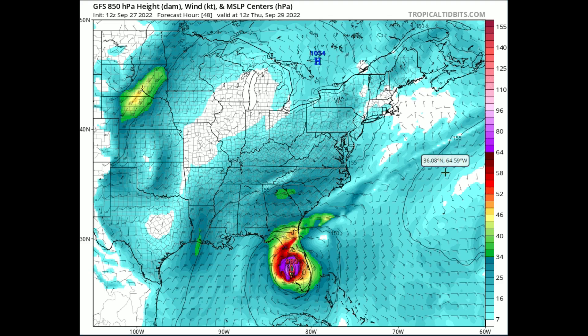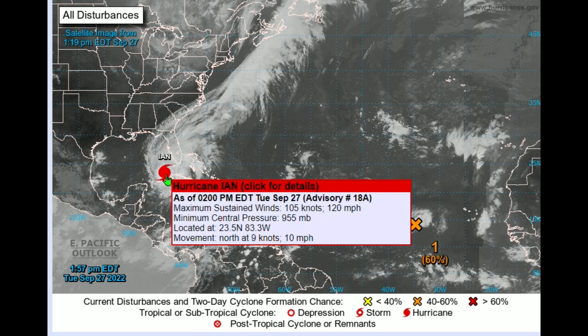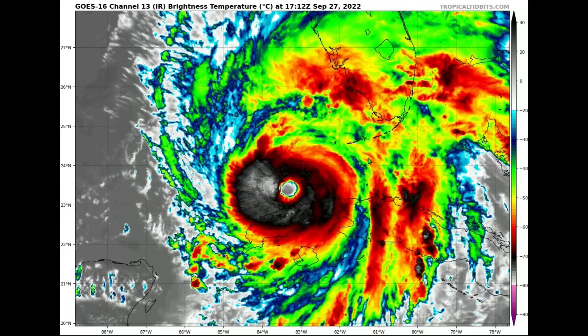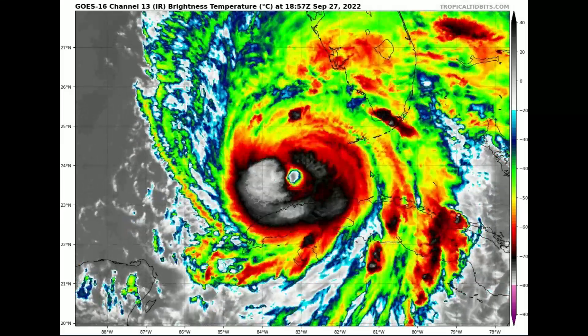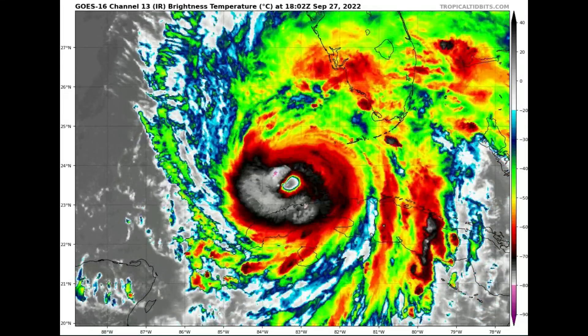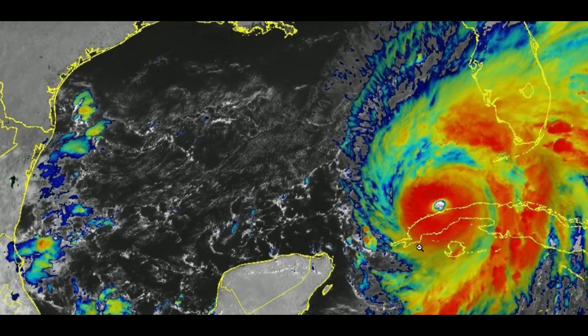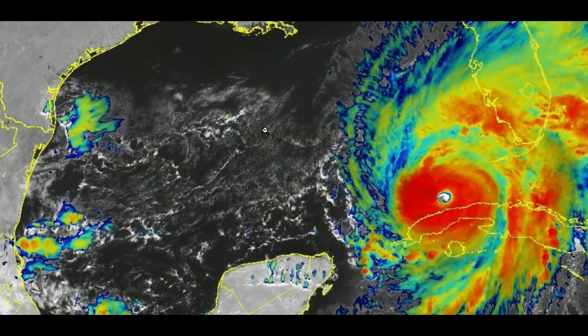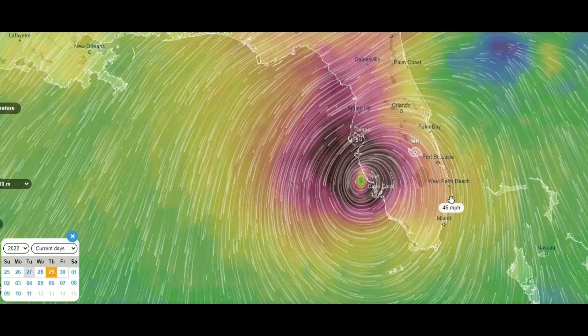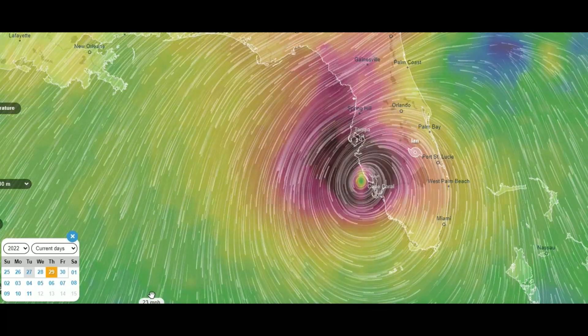To recap: Ian is currently at 120 miles per hour over a one-minute sustained period. I'm fairly confident we will see 130 mile per hour winds putting it at Category 4, with room to grow further. I won't say Category 5 yet, but we still have about 24 hours before landfall. Rapid intensification has been discussed widely — there is no upper-level wind shear to stop Ian, so it is essentially free to grow or at least sustain its current strength right up to landfall.